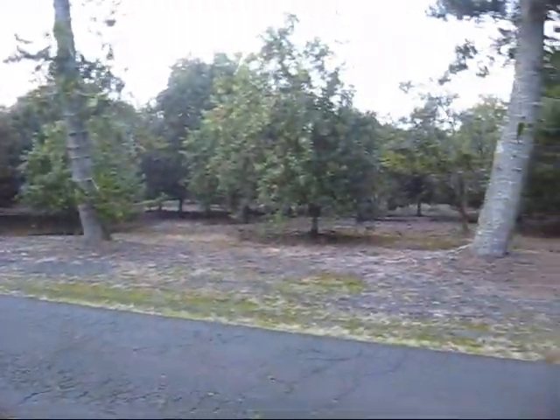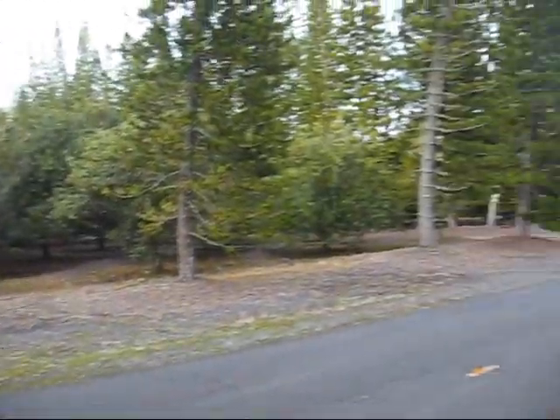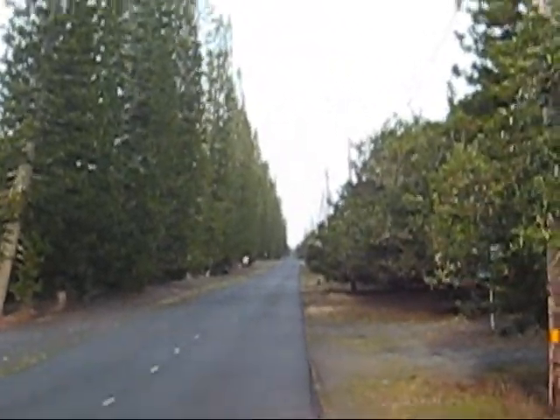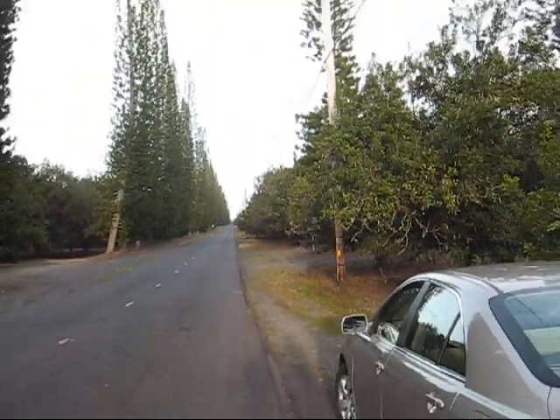If you look down this way, it's all macadamia nuts, all the way around. And then over on the other side of the road, it's also macadamia nuts, all the way around. And then down that way — miles down that way — is also macadamia nut trees. There's no shortage of macadamia nut trees in this particular spot.